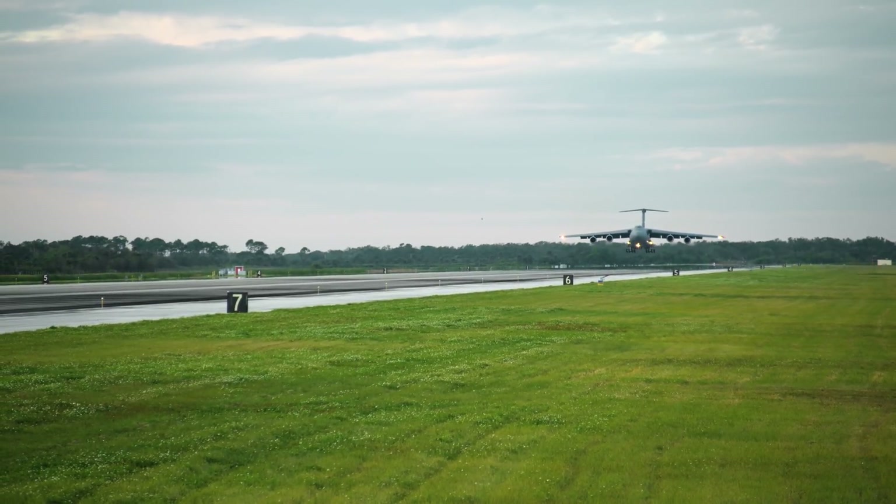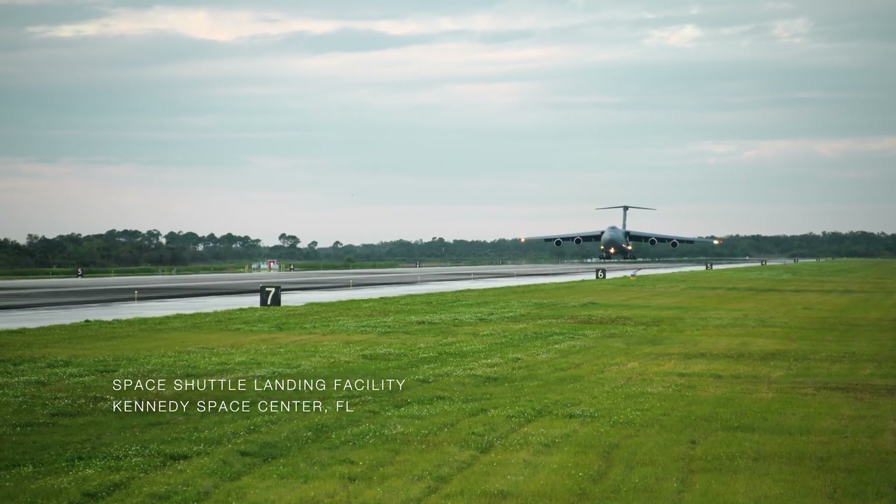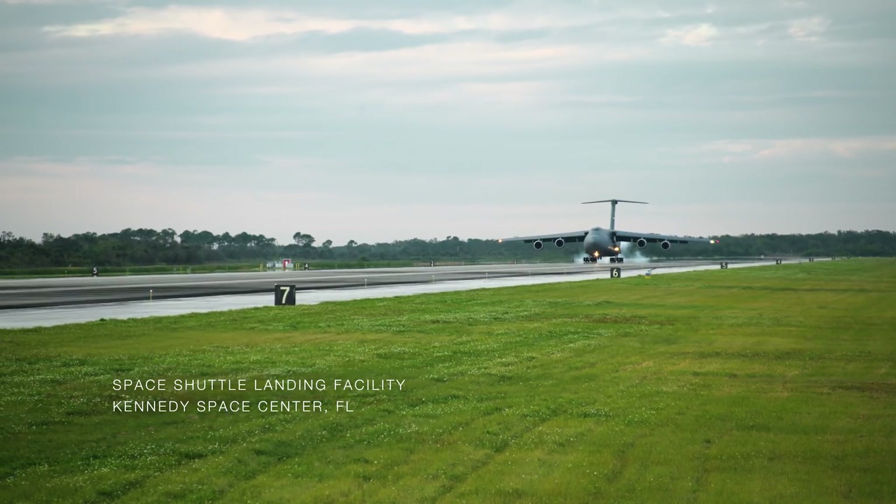This is no ordinary aircraft, and on board is no ordinary spacecraft. This C-5 Super Galaxy is hauling something special. It can carry what no other airplane can carry in the Air Force.